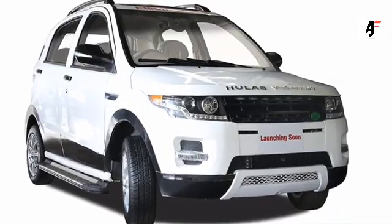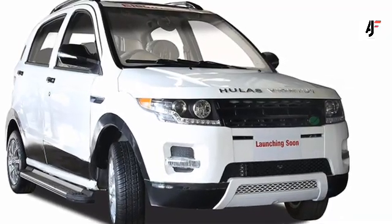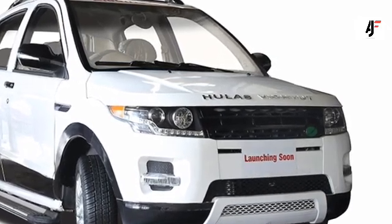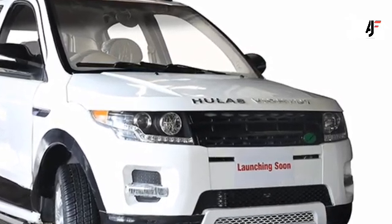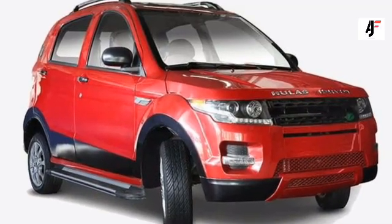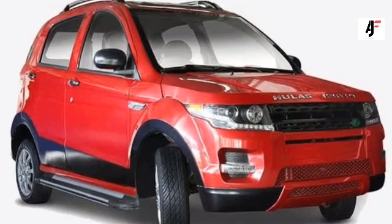However, that does not seem to be the case with Hula's Motors. Hula's Motors is a national brand, even among the first vehicle manufacturers in Nepal. While the company was inactive a few years ago, they are expected to make a comeback — and the comeback is going to be a great one.